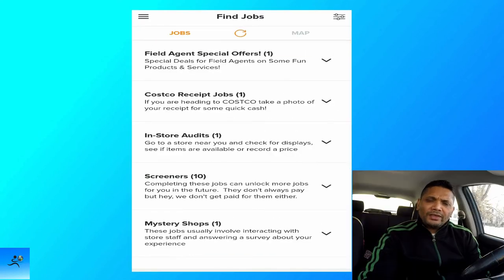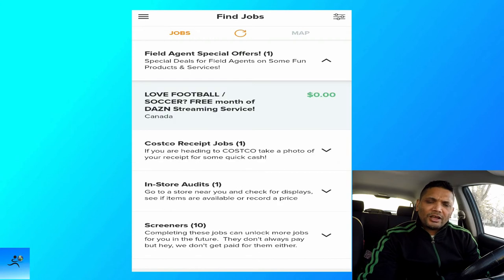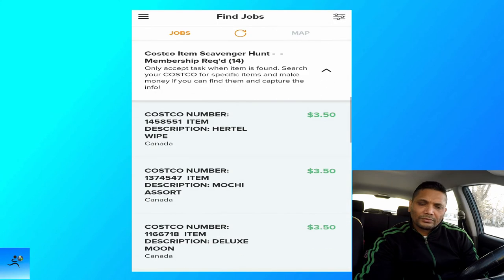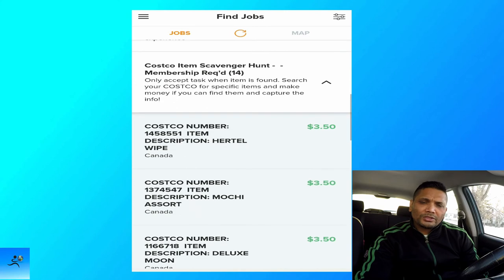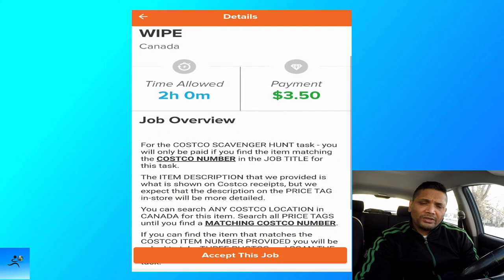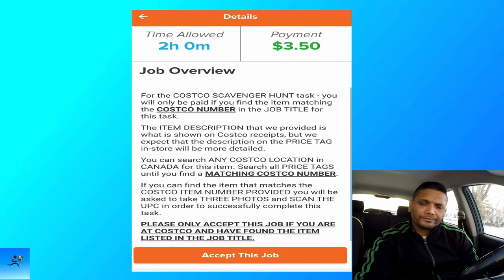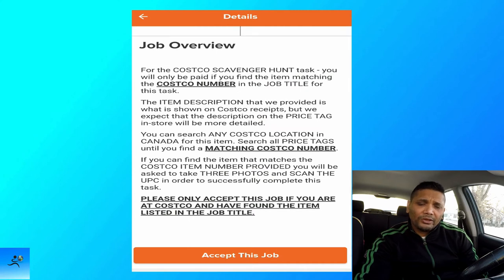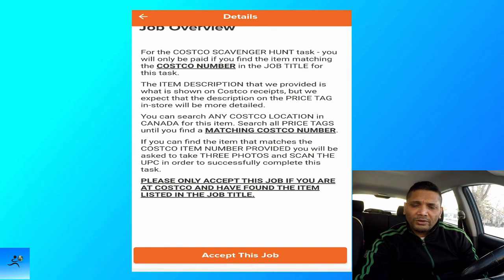Looking at Field Agent's special offers — it says love football or soccer? Get a free month of DAS treatment service. You just accept the job, complete the survey, and you get the free month. There's also a Costco items scavenger hunt — a membership is required to go to Costco. These scavenger hunts pay three dollars and fifty cents. You go around looking for listed items, match them, and get paid. The job says please only accept if you are already at Costco and have found the items listed.